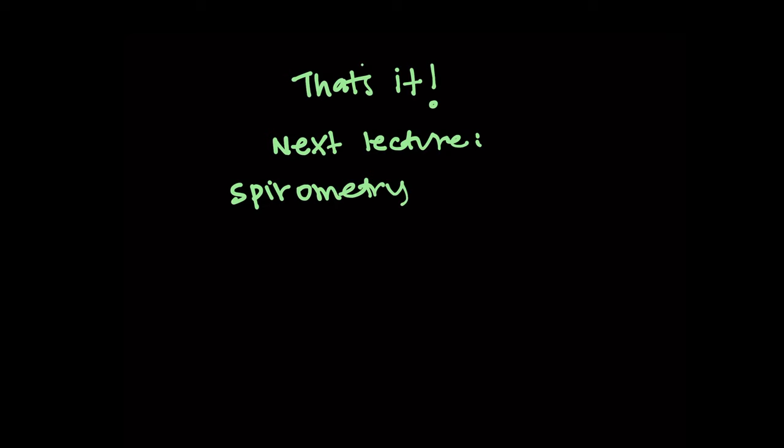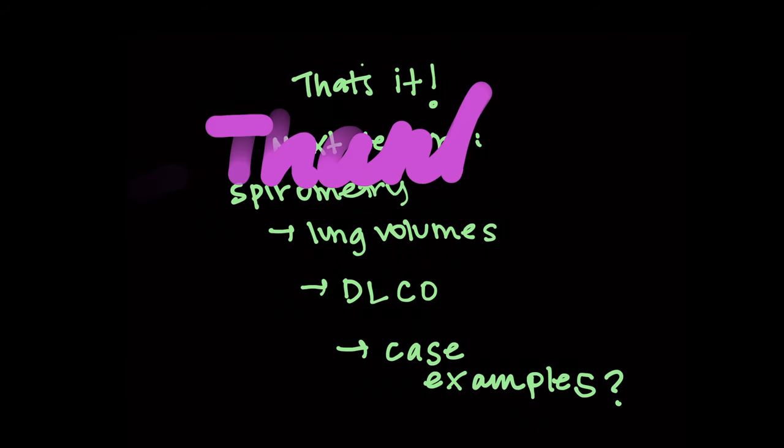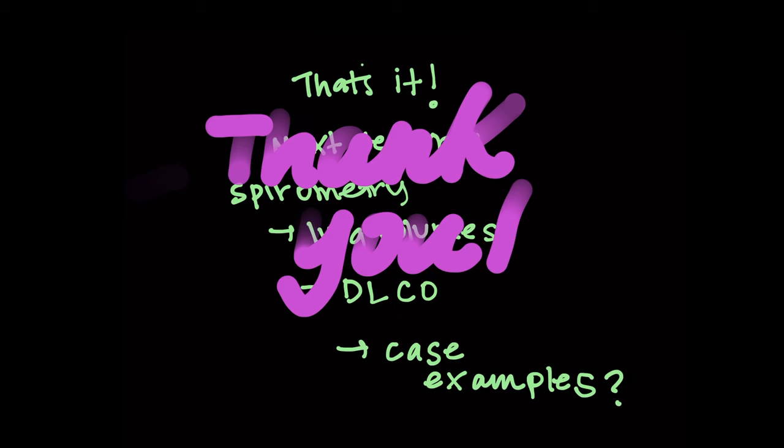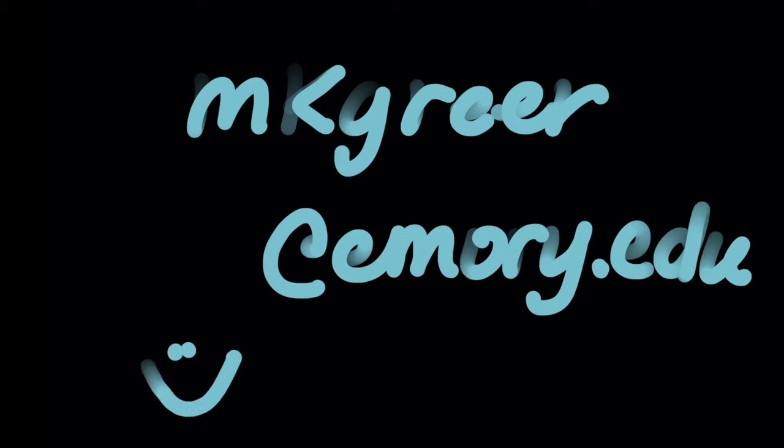That's all I have for this very brief, patient-centered lecture. The next lectures will cover spirometry in more detail, then lung volumes, and then DLCO. If you're interested, I can also do some case examples. Thank you so much — I hope this was helpful. Again, it's just a primer, but if you have any questions, feel free to email me at mkgreer@emory.edu. Thanks, guys. Good luck studying.